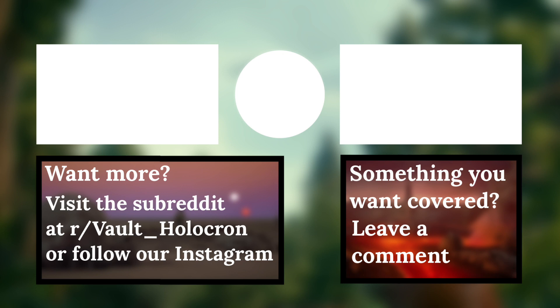Anyway, that's it for this video. Thanks for watching, and we hope to see you later at Vault Holocron.